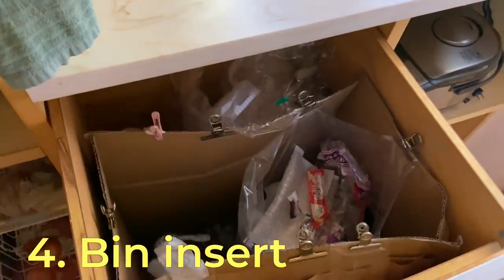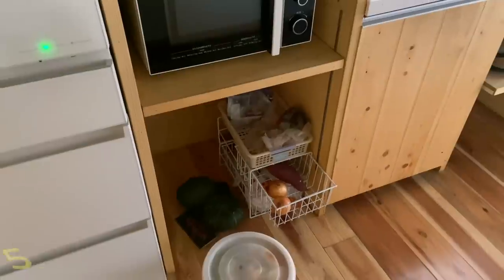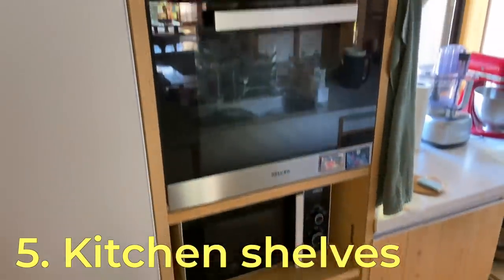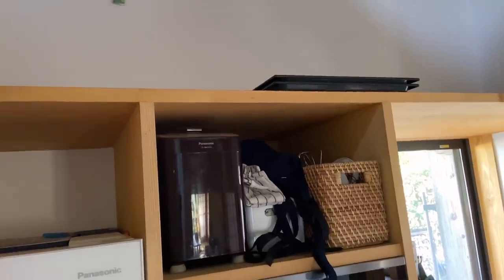I still haven't made the bin insert, and I still haven't made the shelves for the wire baskets and for the oven trays, which I currently store up there.